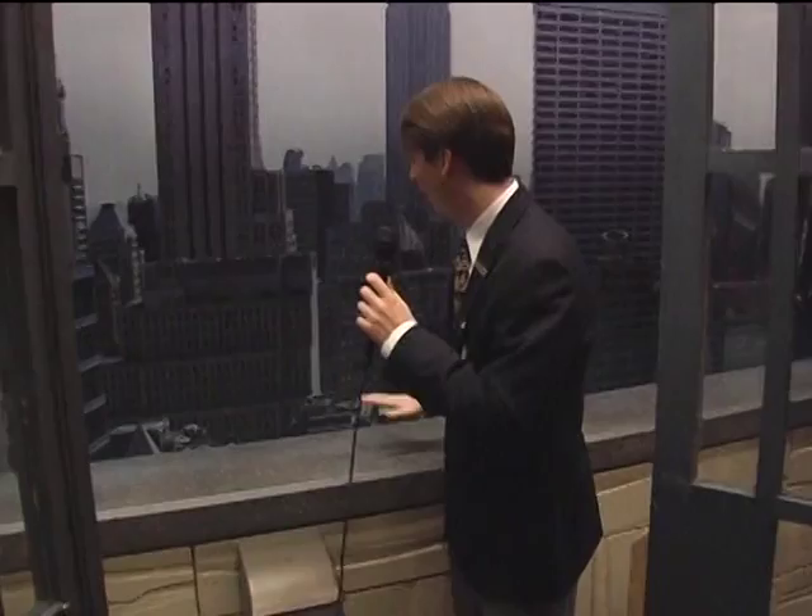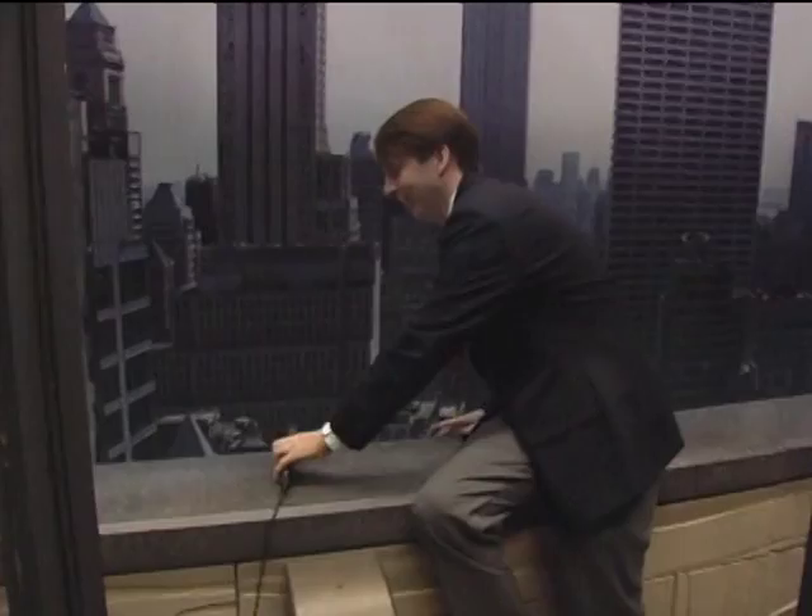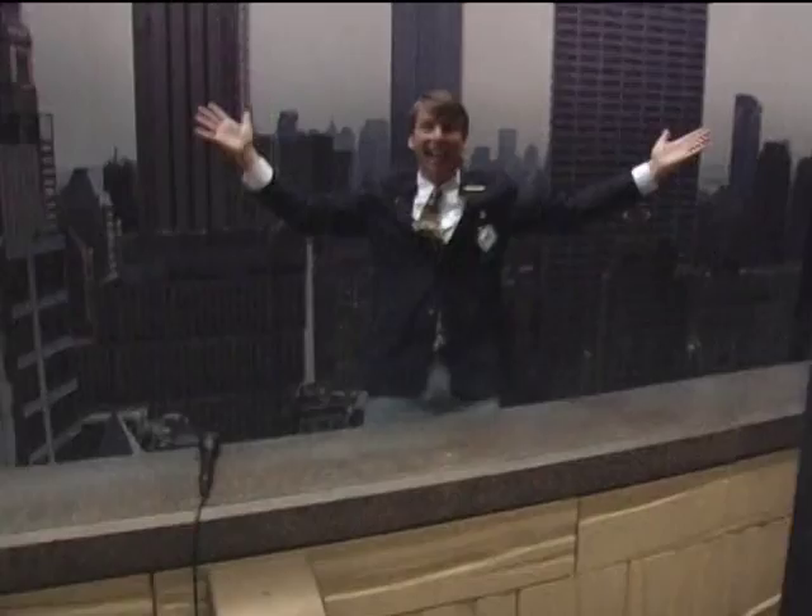I'm gonna end it all. I'm sick of this. Jack, don't get too close to the edge. I'm sick of this. Be careful. I'm out of here, dummies. Jack, no! Jack! Jack? Ta-da! I'm Lonnie. I play Josh on the show.